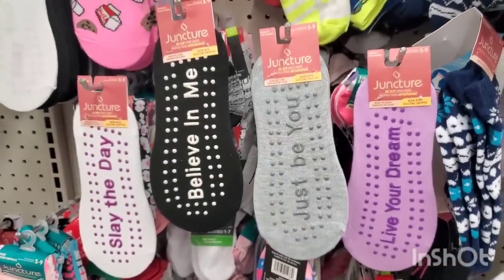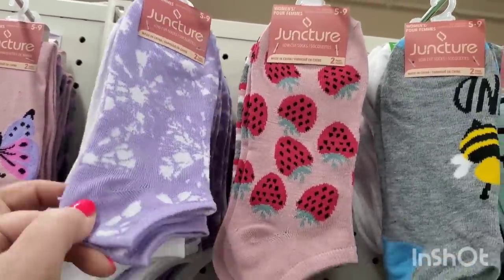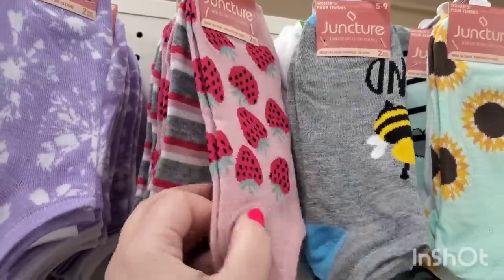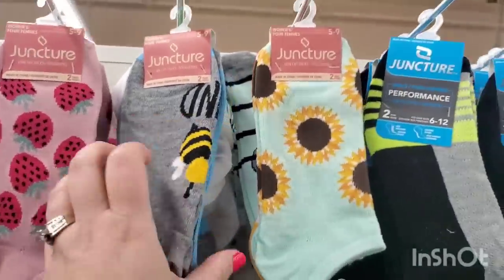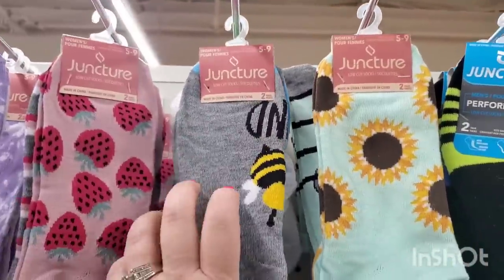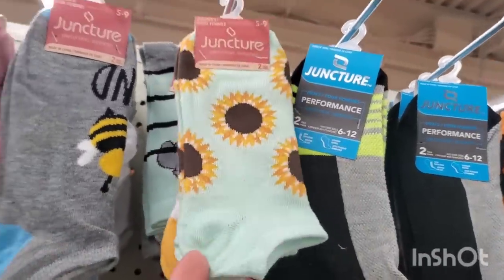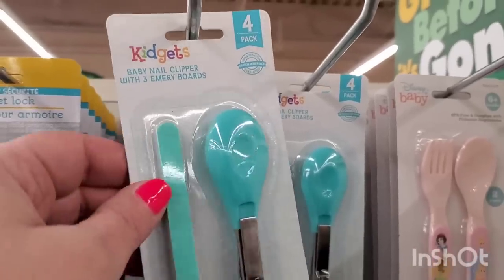Even more super cute lady socks: lavender tie-dye, lavender heel, stripes with strawberries, a 'Be Kind' design, blue with a gray heel, sunflowers, and white with a yellow heel. That set is absolutely adorable.